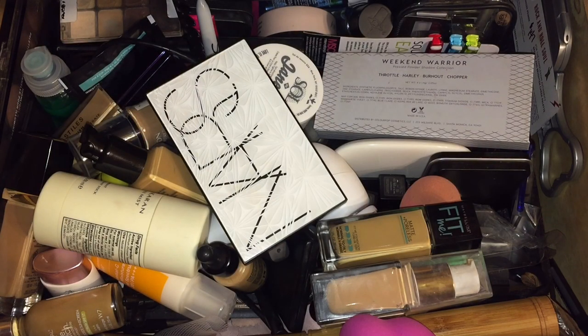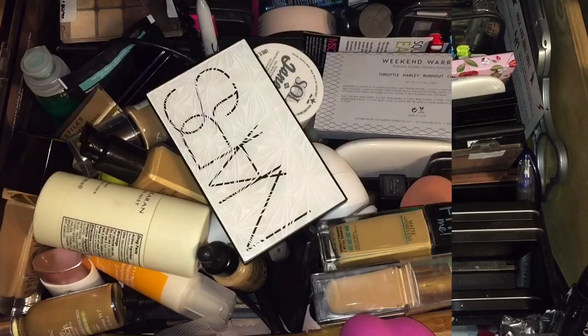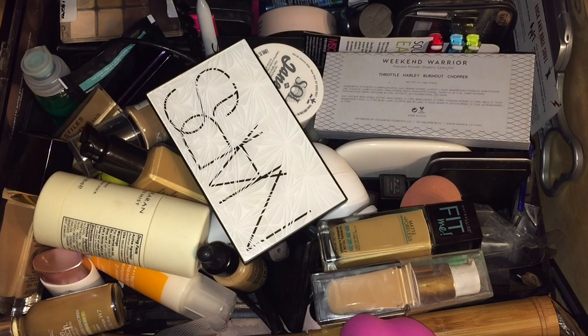Hey y'all, we are back with another video. It is the everyday makeup drawer for the month of March and we are about to clean up. I on purpose leave it just like this because this is how it looks in the beginning. We are going to do a before shot and then an after - this is how it looks when everything is messed up, but on purpose we are going to organize it.